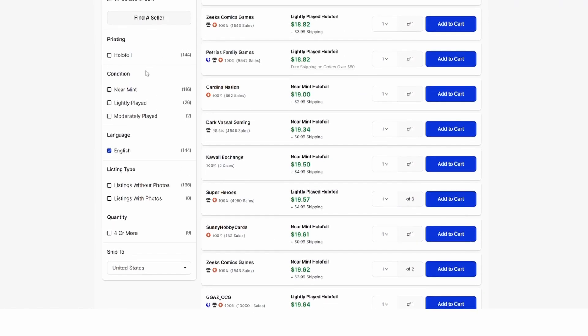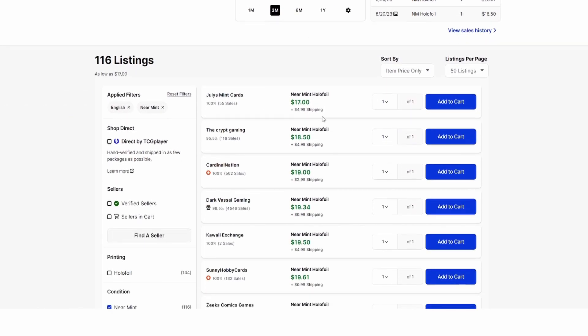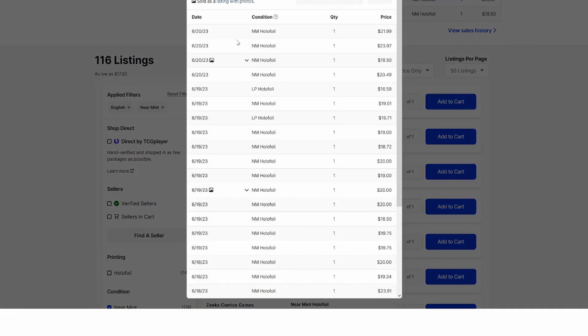On TCGPlayer, I'm going to scroll down and check off Near Mint because I only want Near Mint cards in my collection. The lowest price right now is $21 from someone who has 55 sales. Moving up to a seller like Cardinal Nation with more sales, it's $22. There are 116 Near Mint listings — that's important to note. Looking at the sales history, four sold today, all Near Mint, ranging from $18.50 up to $24. Sometimes the time of day affects the price. On TCGPlayer, when you optimize your cart, shipping can make a slightly higher-priced listing a better deal.